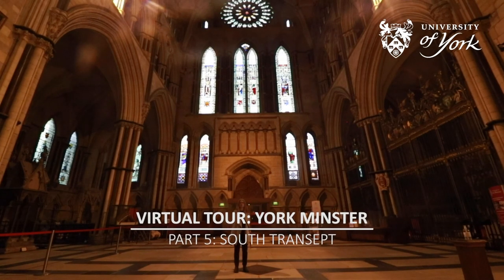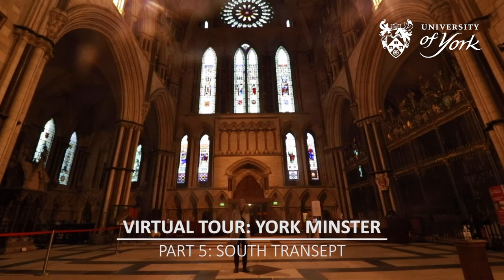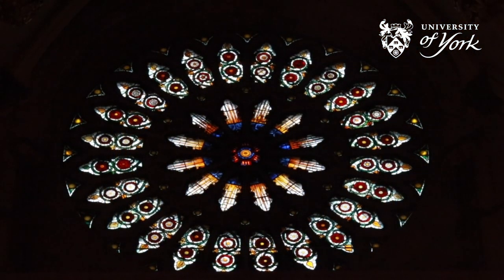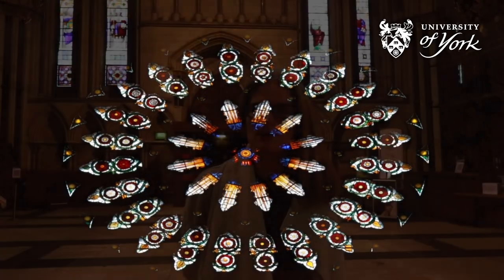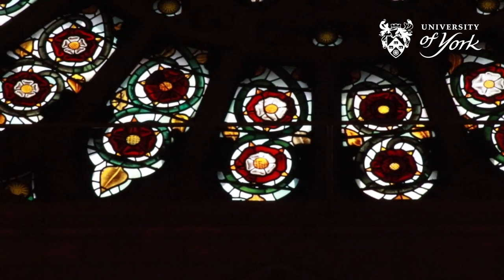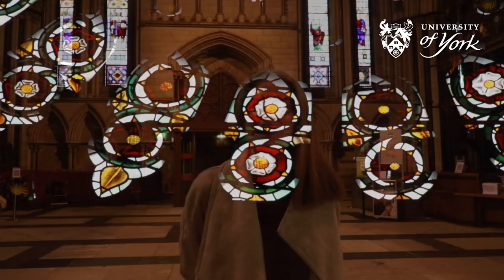We are now in the south transept, the earliest part of the cathedral. If we look above the main entrance we can see another beautiful stained glass window. Can you guess what the shapes in the window are? This is the rose window. If you look closely you can see the red roses of Lancaster and the white roses of York. You will also see Tudor roses, also known as union roses, as the House of Tudor united the House of Lancaster and the House of York. The Tudor rose has five white inner petals and five red outer petals.